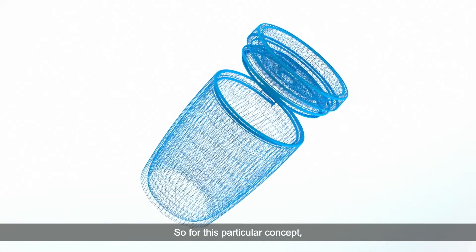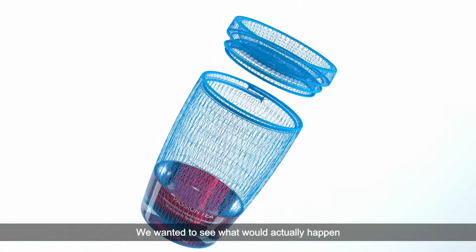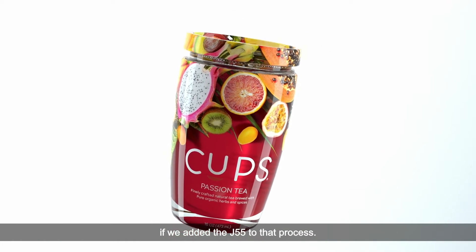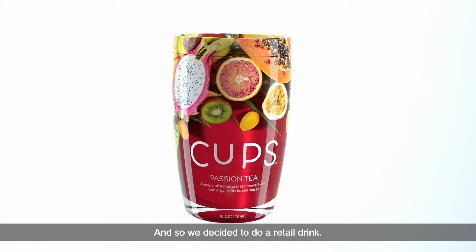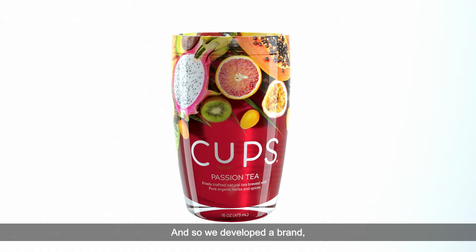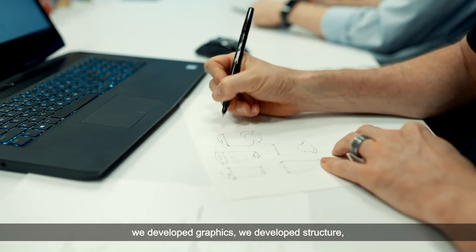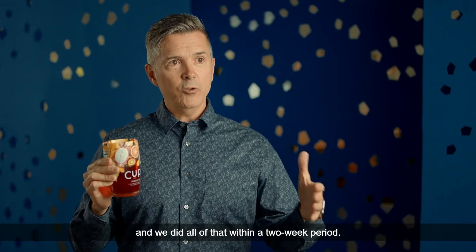For this particular concept, we were doing a design sprint and wanted to see what would actually happen if we added the J55 to that process. So we decided to do a retail drink — we developed a brand, we developed graphics, we developed structure, and we did all of that within a two-week period.